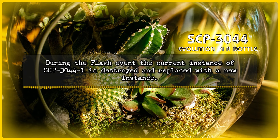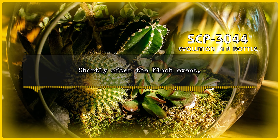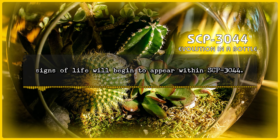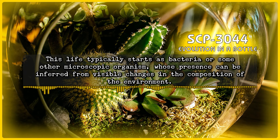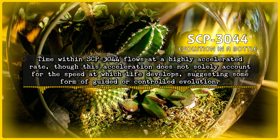During the flash event, the current instance of SCP-3044-1 is destroyed and replaced with a new instance. This new instance will begin as a layer of soil with an atmosphere and liquids, made up of seemingly random combinations of different elements. Shortly after the flash event, typically 16 to 24 hours, though occasionally as early as 8 hours, signs of life will begin to appear within SCP-3044. This life typically starts as bacteria or some other microscopic organism, and then rapidly develops into plant and animal life, though many variations on this have been observed. Time within SCP-3044 flows at a highly accelerated rate, though this acceleration does not solely account for the speed at which life develops, suggesting some form of guided or controlled evolution.